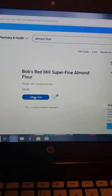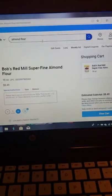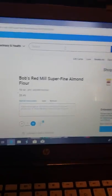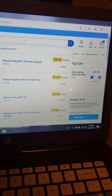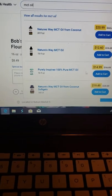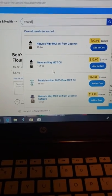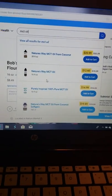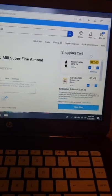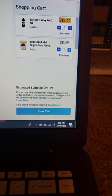If we wanted it, we'd click Add to Cart — now it's in my shopping cart. Let's say we also want some MCT oil. Here's some MCT oil: a 30-ounce bottle for $21 and a 16-ounce for $13. You click Add to Cart and there we go. When you're done, you click View Cart.